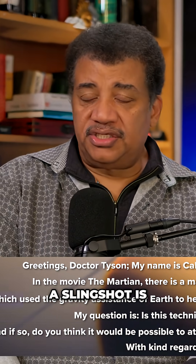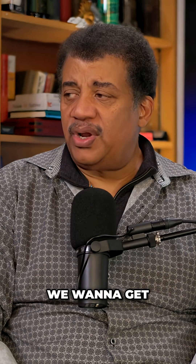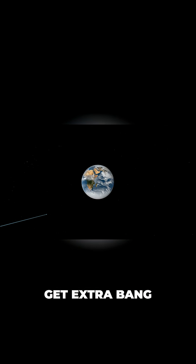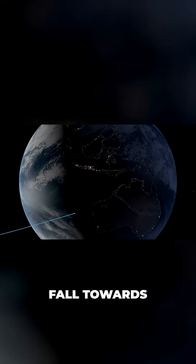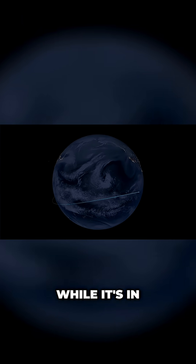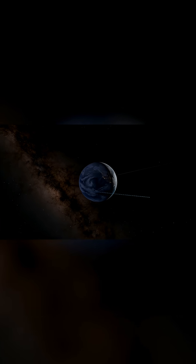A slingshot is used in 100% of our missions to the outer planets. Voyager 1 and 2, Cassini... there's no other way we want to get to the outer solar system. The value is you get extra bang for your buck. You can come up behind a planet, fall towards the planet while it's in orbit, and come out the other side having gained energy.